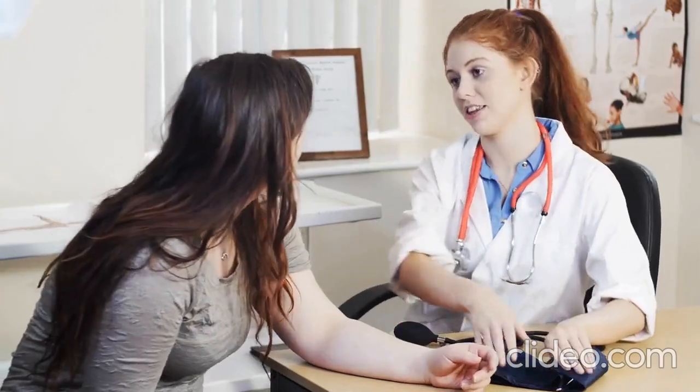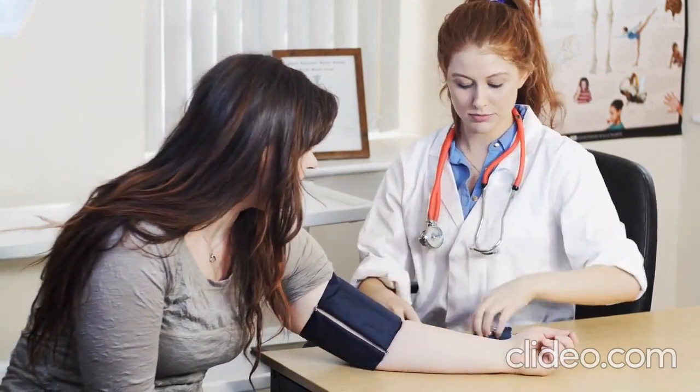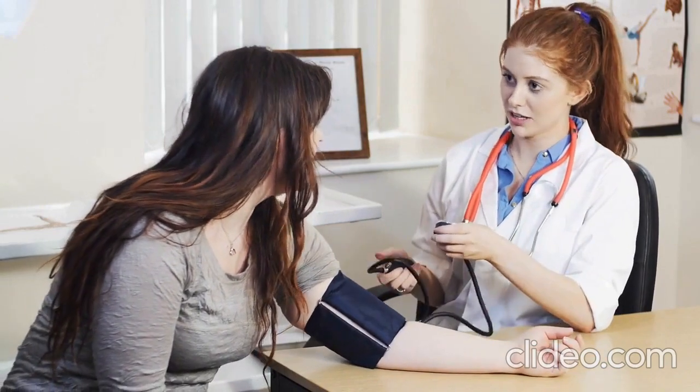Protects the Heart: The antioxidants in rose hip tea can help reduce the risk of heart disease by reducing inflammation, lowering blood pressure, and improving circulation.